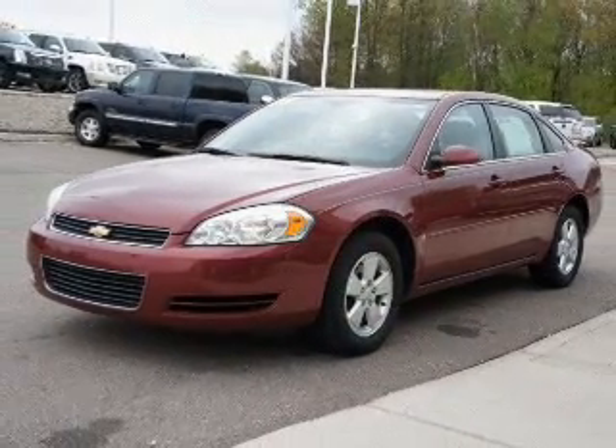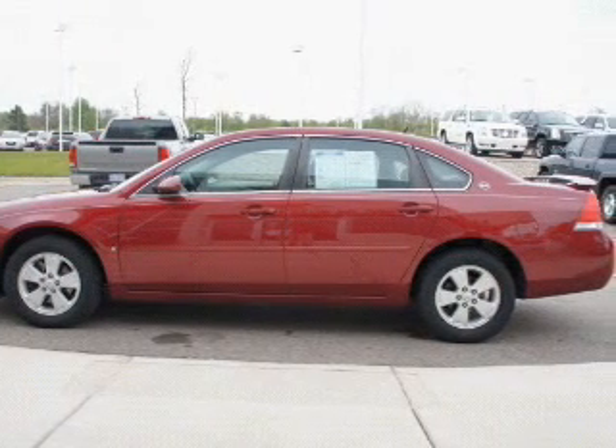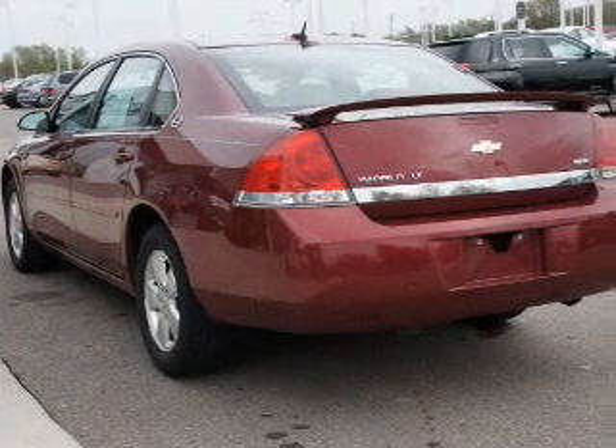The powertrain includes front-wheel drive with a reliable six-cylinder engine driven by an automatic transmission. Premium wheels lend a distinctive appearance.